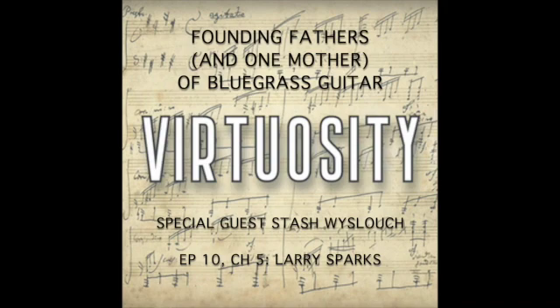Just the classic Roger Miller silliness. But also a rock energy to some of that rhythm. Totally.